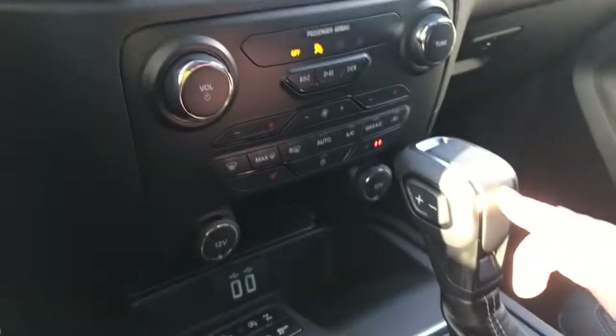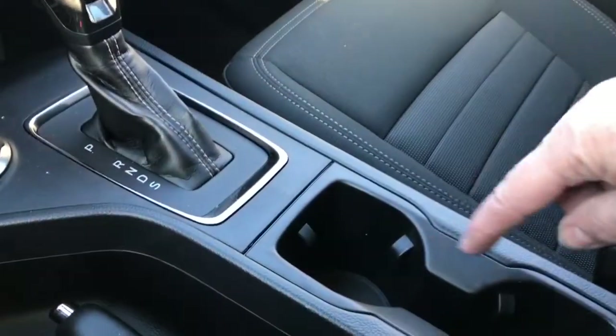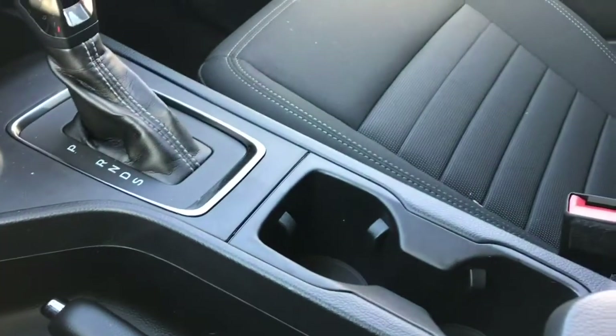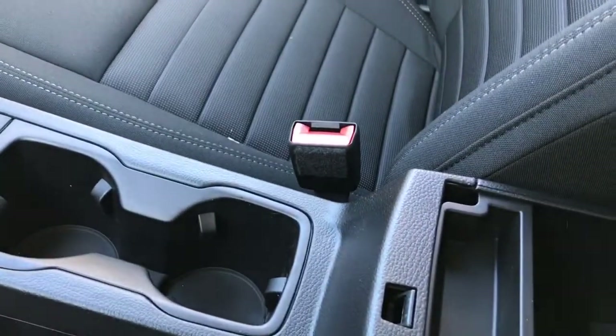You have an automatic select shifter and the emergency parking brake is right beside the driver. A couple of cup holders beside the passenger, and your armrest opens up with a little bin inside you can take out — lots of room down below. Off to the side is your glove compartment, auto dimming rear view mirror, and lighting controls.